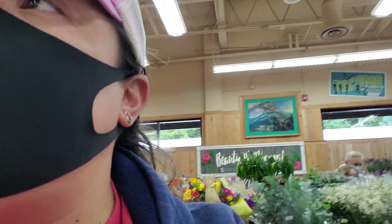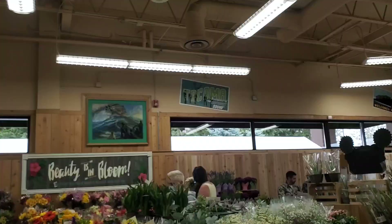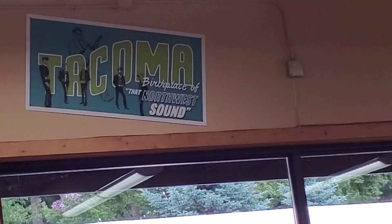Hey guys, we're in Trader Joe's — we're back in Trader Joe's but we're in a different location. We're in Washington, right there in Tacoma.